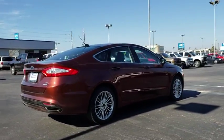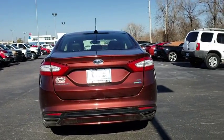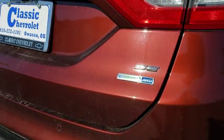Keyless entry, power passenger seat, stability control, traction control, steering wheel audio controls, anti-lock braking system, backup camera, all-wheel drive, Bluetooth, leather-wrapped steering wheel.